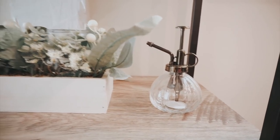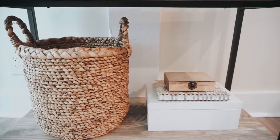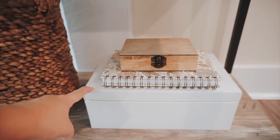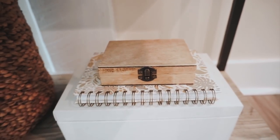I have this little mister next to that plant and then we have another candle. On the very bottom shelf we have a wicker basket, and next to that I have this white box from Target, a cute little journal, and this wooden box that has playing cards in it.